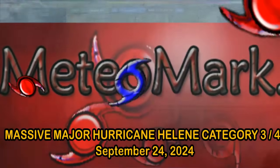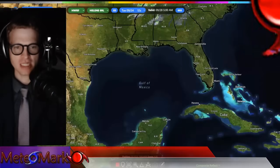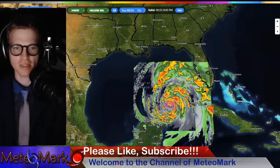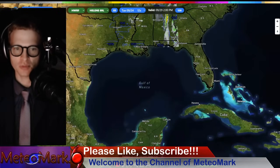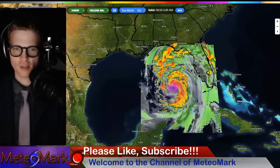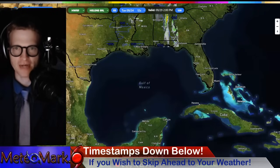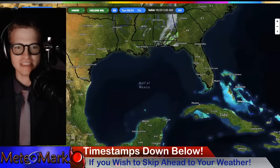Hello, everyone. Great to have you on the channel here of MediaMark Weather. Welcome. We have a lot to talk about with the tropics. We're going to be talking about Tropical Storm Helene becoming a Hurricane and a major Hurricane Helene, and that is going to be targeting the eastern Gulf Coast, in particular Florida. We're going to look at all the impacts and just how strong will this storm become — will it become a Category 3 or maybe even a Category 4? Let's get into it.